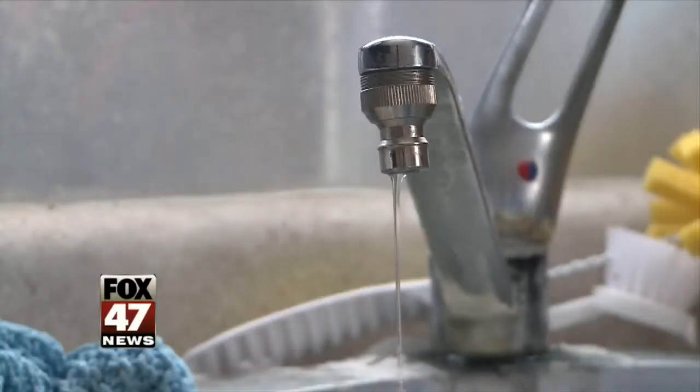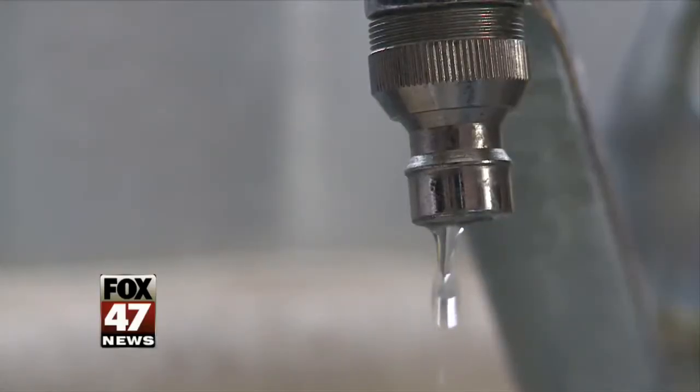The longer it sits there unused, the better the chances of a problem. Plumber Joe Allen says letting water run through your pipes is the best way to avoid a freeze. It could be one minute from freezing — if you turn the water on and let it run for 30 seconds, you've just restarted the clock.